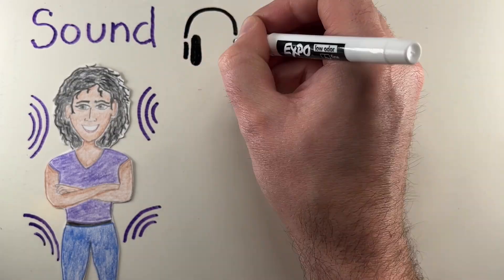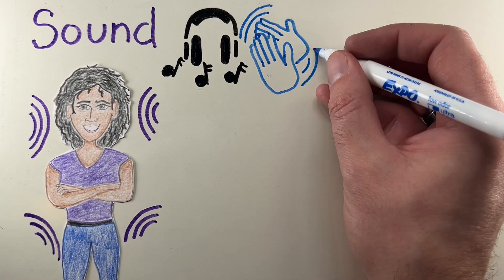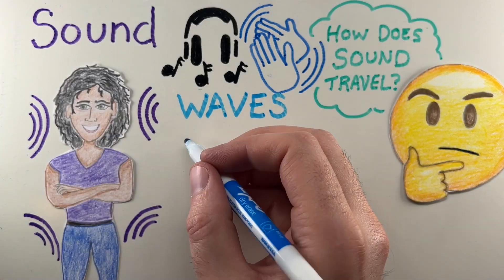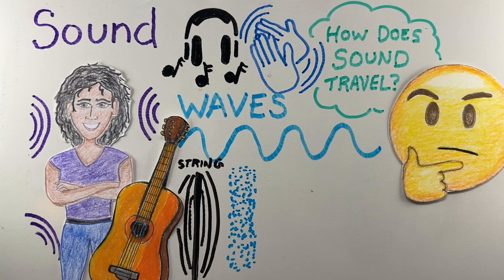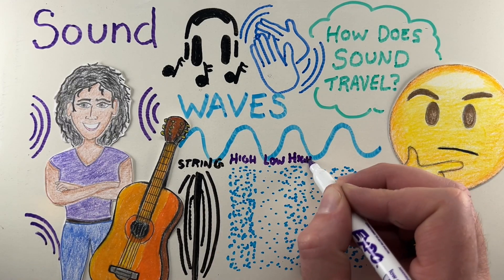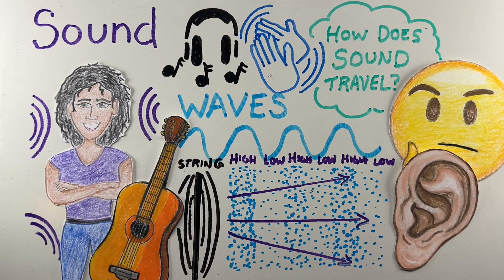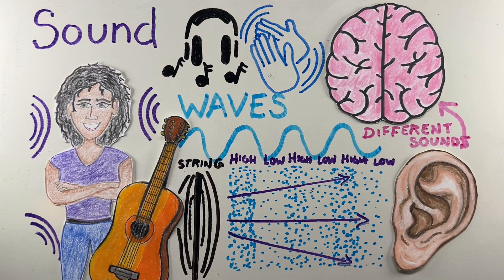Sound is all around us, from the music we enjoy to the sound of applause. It is a constant part of our lives, but have you ever wondered how sound actually travels? Sound moves in waves. When something vibrates, like a guitar string, it creates vibrations in the air. These vibrations push and pull air molecules, creating areas of high and low pressure. Those pressure changes travel outward as sound waves, eventually reaching our ears. Our brains then interpret these waves as different sounds.